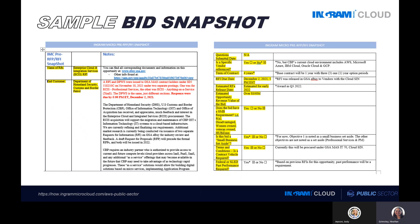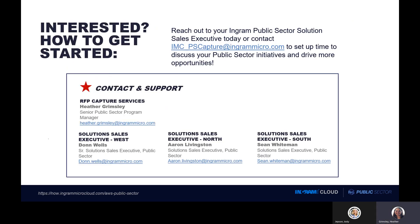Here is an example of a bid snapshot that was created for a DHS RFI. As you can see, the snapshot identifies key areas of the RFX documentation such as the name of the RFX and a link to where you can find the bid documentation, the name of the end user, and a summary of the scope of the RFX. We also identify the RFX due date as well as whether the opportunity has a small business requirement. If a particular contract vehicle is required, we will note that — in this example, GSA was identified as a contract vehicle. Finally, if there is a past performance requirement, that would also be noted in the snapshot.